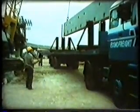Just months after the establishment of the People Mover Group, design details have been settled and construction of the guideway had begun.